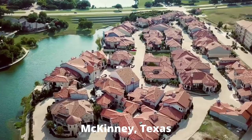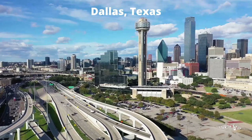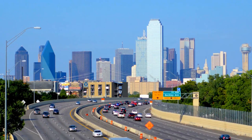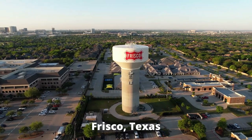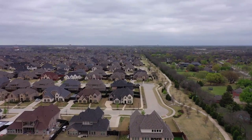Austin, Texas is a beautiful city. McKinney, Texas, also a very bustling city. Dallas, Texas, again one of the fastest growing cities in all of the United States. Frisco, Texas, again, many people moving to Frisco.